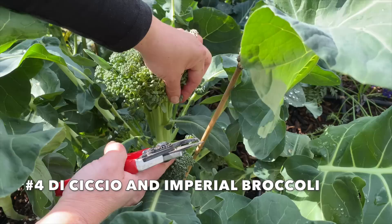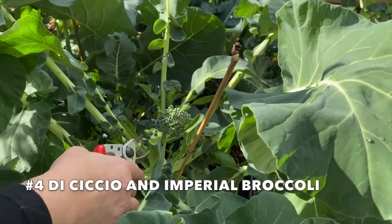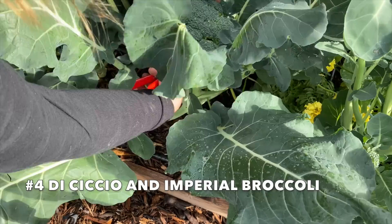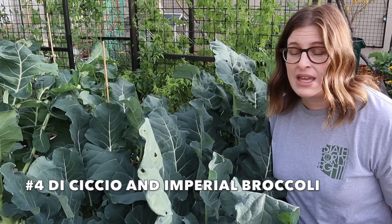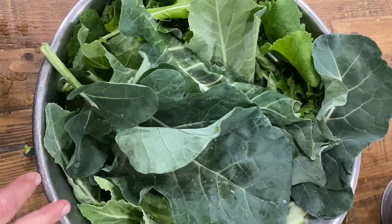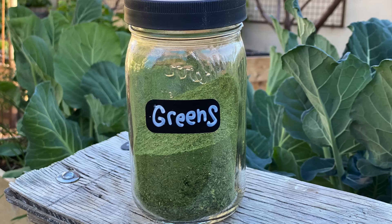One of the best parts about broccoli is you get the main head but then you also get all the side shoots. Once you cut that broccoli off you're going to continue getting side shoots, so don't wait too long to harvest. Harvest the broccoli when the head is full and tight. I like to harvest in the morning for the very best flavor, using a sharp knife to cut four to five inches below the head, then leave the plant in place so you can harvest all of those side shoots, which will continue producing for weeks. I also harvest the broccoli leaves to feed my chickens, or I dehydrate and freeze dry them into powder to add to smoothies or other recipes.